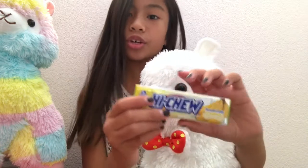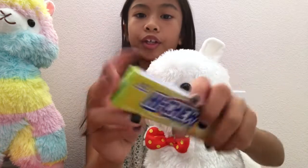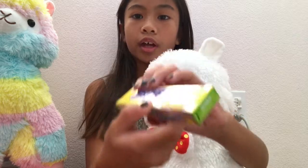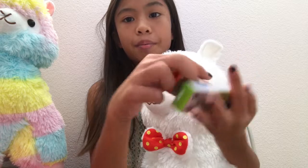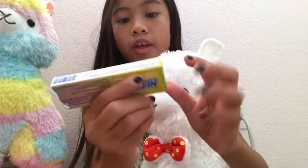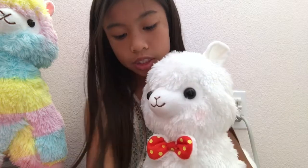And then I have some Haichu. I have this Banana Haichu and also this Mango Haichu. I've never tried the Banana one before so I'm going to go ahead and try that right now. Here is the Banana one, and let's give that a little taste.